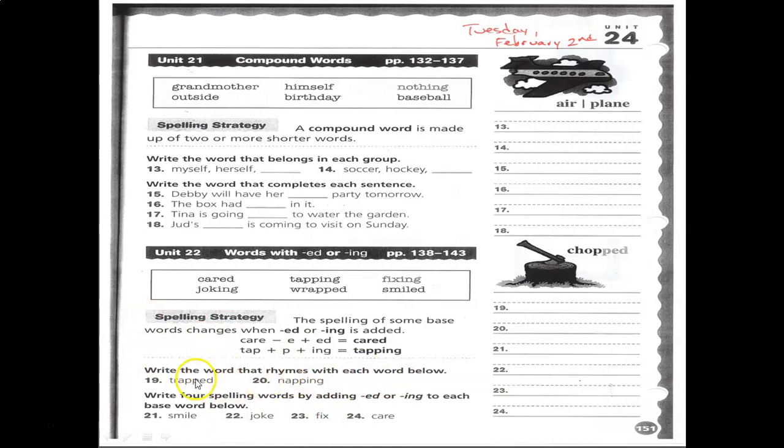Numbers 21 through 24 ask you to write the four words by adding -ed or -ing correctly, and you can use the word bank to help you out. That's how you do this assignment, guys — it's all review for Friday. Lord's blessings.